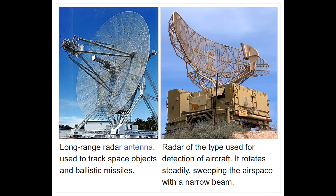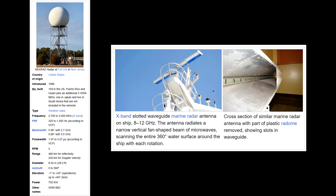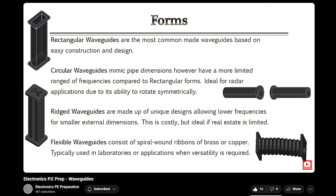A great example is radar. Developed initially for the military and now widely used for weather and commercial applications, radar typically uses frequencies in the gigahertz range, making it a prime waveguide application. An interesting piece to note is that waveguides can be made in different shapes. While rectangular waveguides are the most common in general, circular waveguides are widely used for radar applications due to their ability to rotate symmetrically.